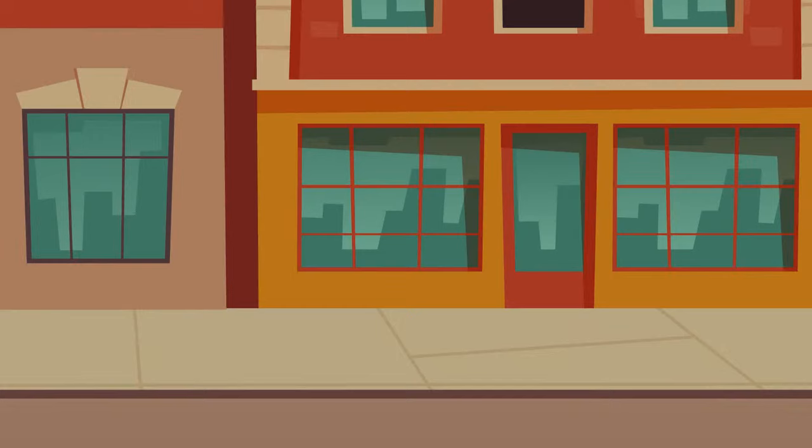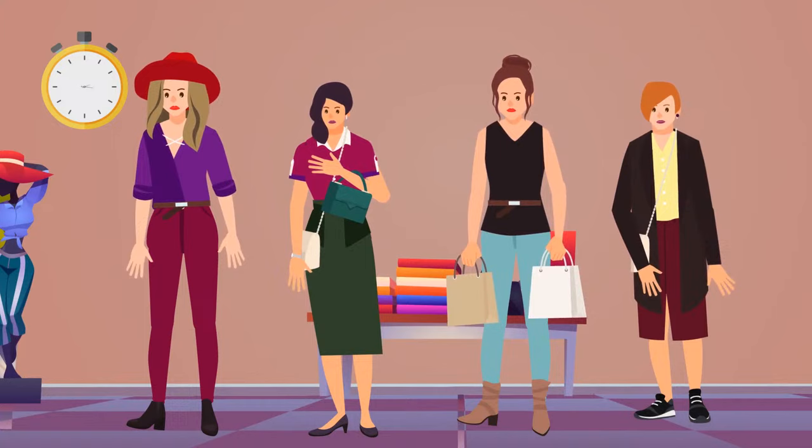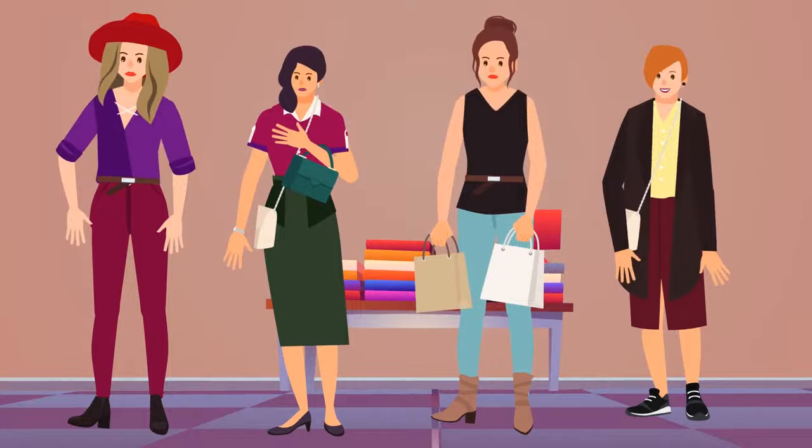Police officers are chasing a thief who has just robbed a jewelry store, but he managed to hide in a women's clothing store and put on a female outfit. Help the officers identify the robber among these women. This elegant lady on the right is wearing the same sneakers as the thief did during his escape.